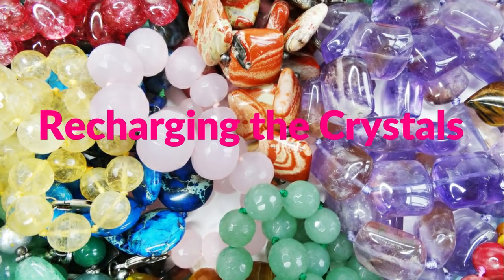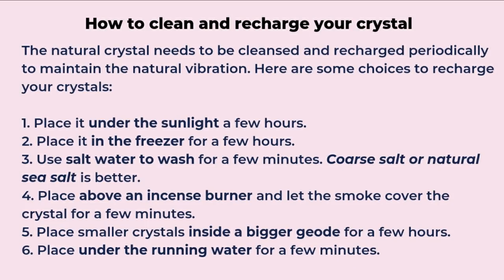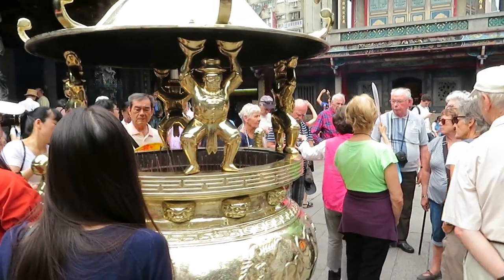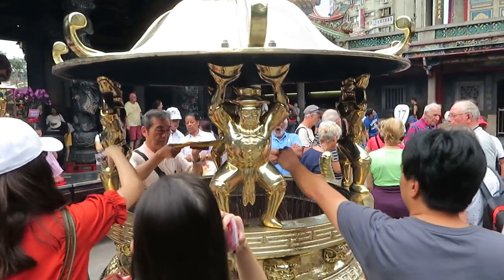For maintaining crystals, natural crystals are best because of their natural vibration and energy. After a while, a crystal will need to be recharged. The first method is to place the crystal under sunlight for a couple of hours. The second is to place it in the freezer for a couple of hours or overnight. The third is to place it under clean running water for a couple of minutes. You can also use salt water, coarse salt, or natural sea salt to cleanse the crystal. Additionally, you can use an incense burner at home or at a temple — the smoke can recharge the crystal too.